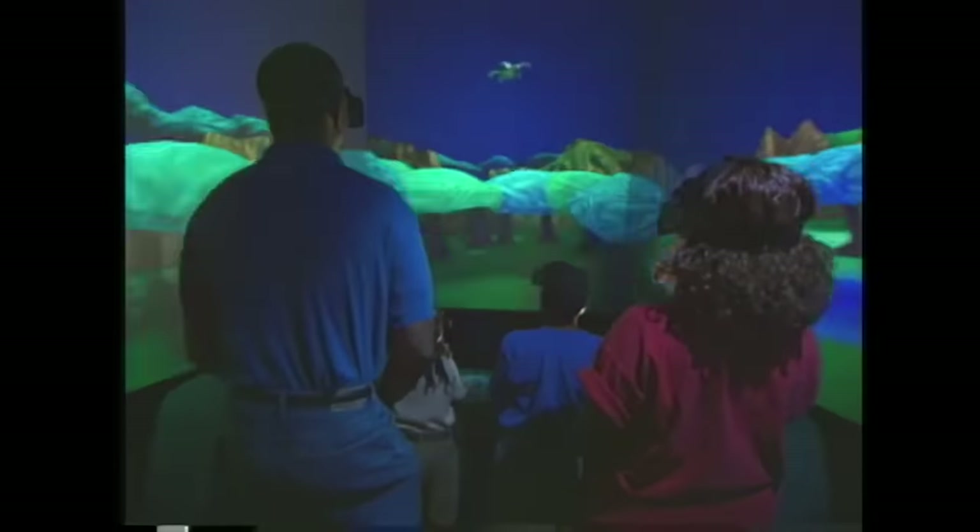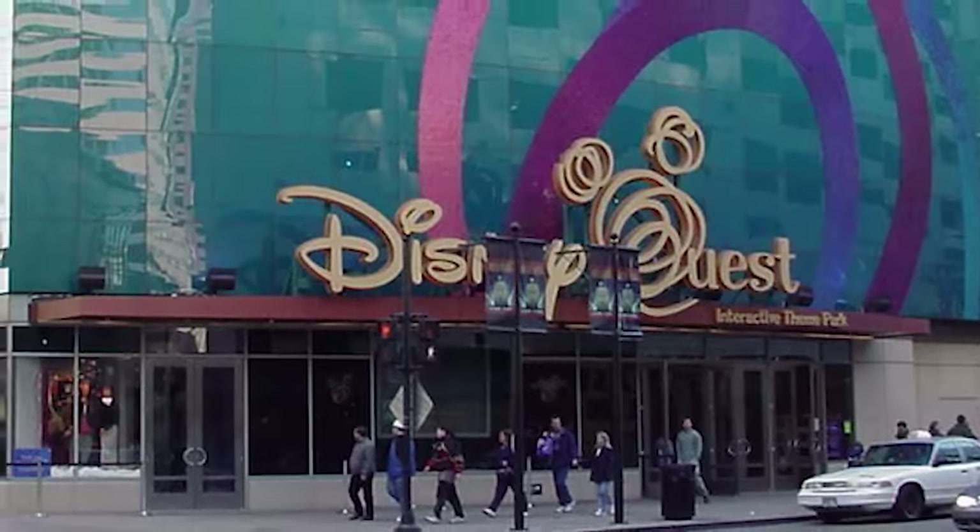The plan was to open a Disney Quest in major cities of the US, like Chicago, Baltimore, and Philadelphia. It was also a way for Disney to experiment with VR technology and learn about it before anyone else and bring it to the parks. Michael Eisner said: 'I'm here in the virtual reality studio where Disney Imagineers are creating a whole new world of storytelling.'